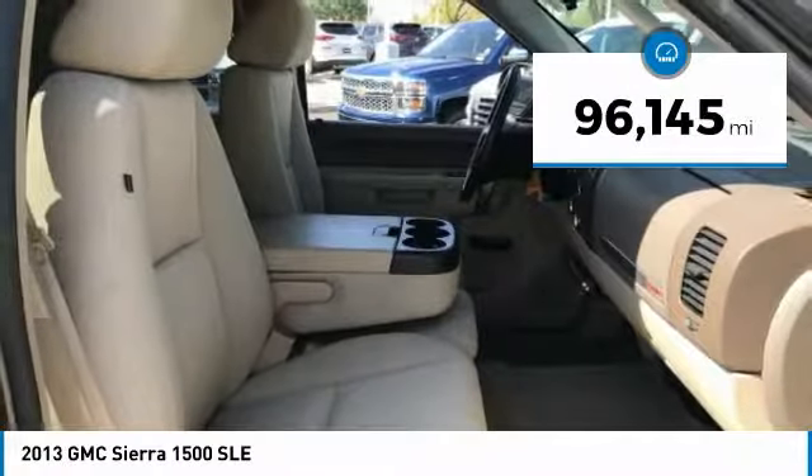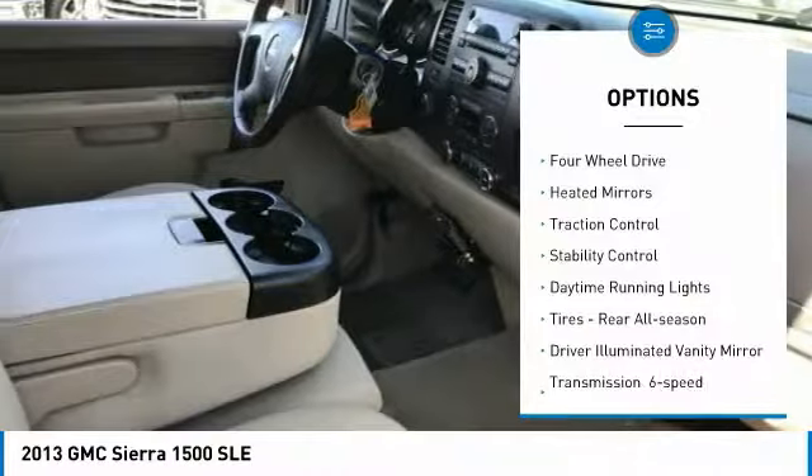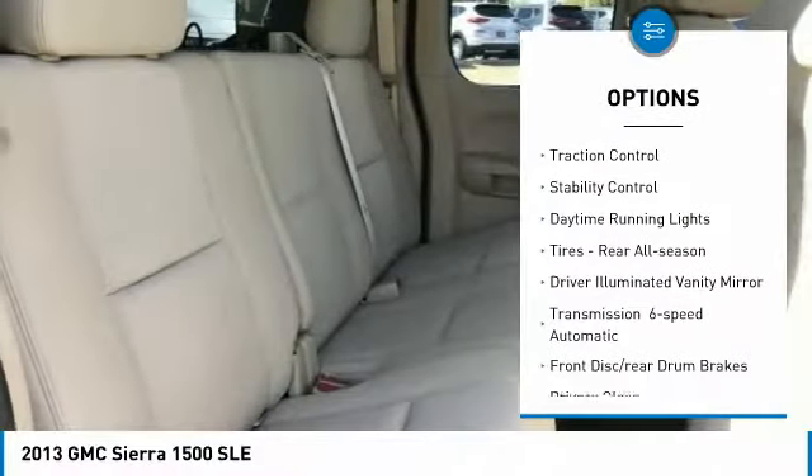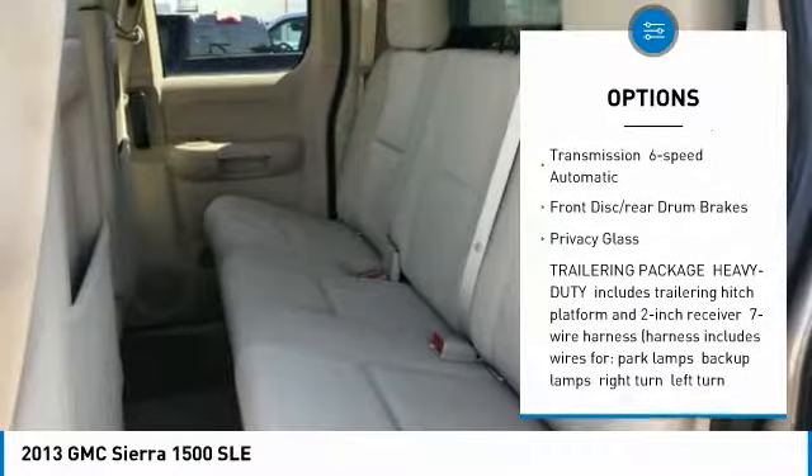This vehicle has less than 100,000 miles. Here are some of this vehicle's great options: four-wheel drive, heated mirrors, traction control, stability control, daytime running lights, tires.